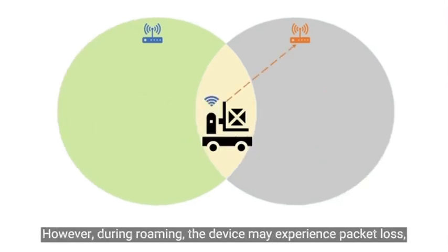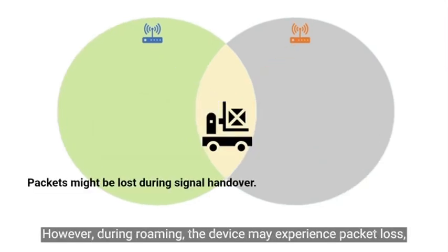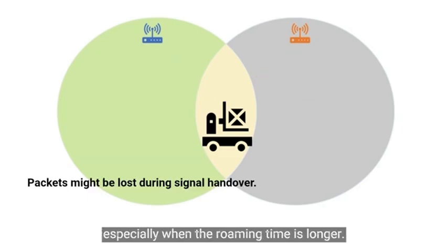However, during roaming, the device may experience packet loss, especially when the roaming time is longer.